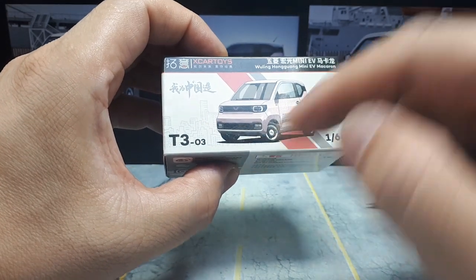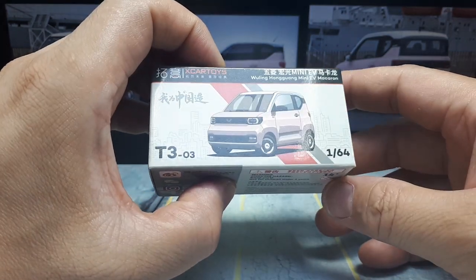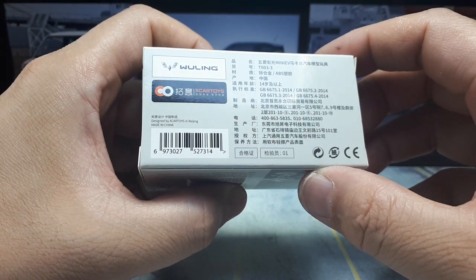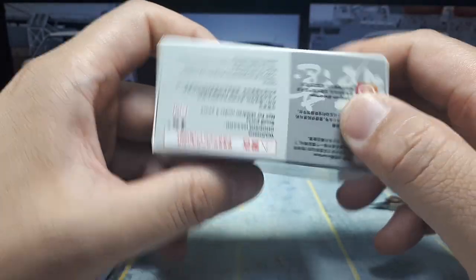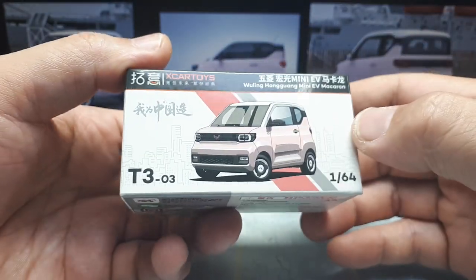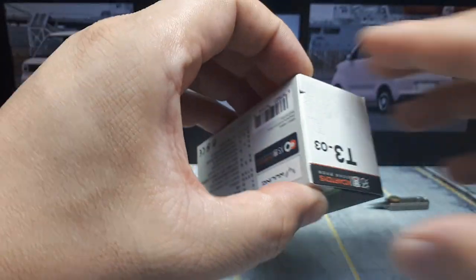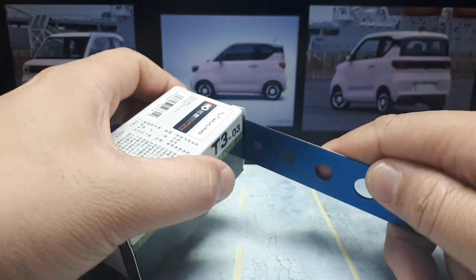Alright, so we have T3-03 — I don't know if that means series three, number three within that series, just speculation. There's a bunch of Chinese text I can't make out. It's made in Beijing and clearly licensed by Wuling. I always like to know the date so I can gauge the age and set values on eBay in the future, but no such luck here. Maybe there'll be a copyright on the bottom so we know when the mold was made.